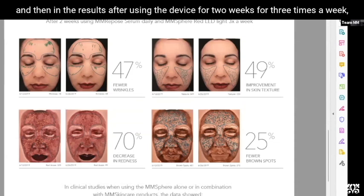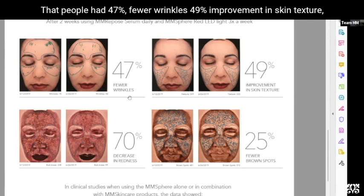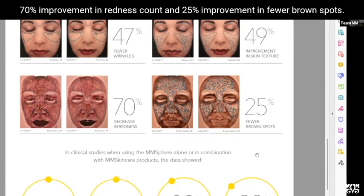After using the device for two weeks, three times a week, we were able to show using the artificial intelligence Vizia system that people had 47% fewer wrinkles, 49% improvement in skin texture, 70% improvement in redness count, and 25% improvement in fewer brown spots.